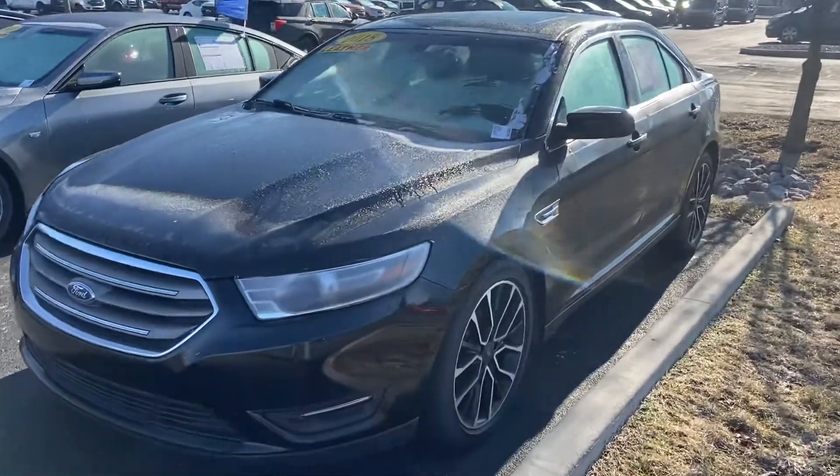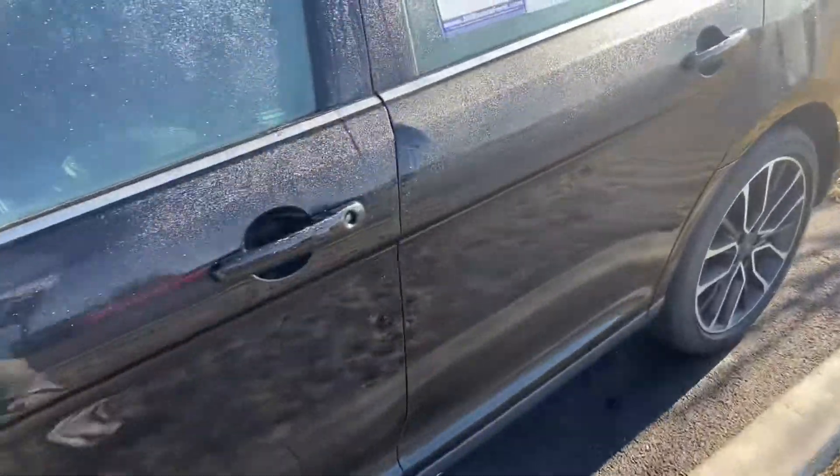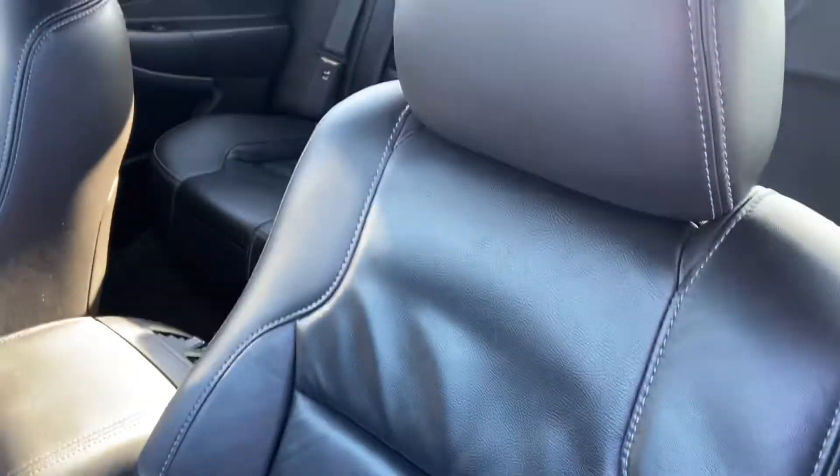This is Steve Angle with Bill Estes Ford. This is the 2018 Ford Taurus. It is the shadow black on the outside, black leather interior on the inside.